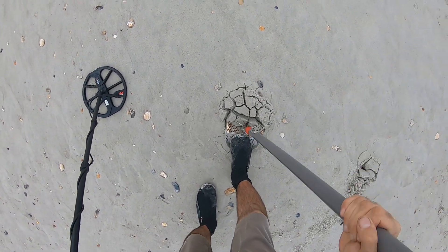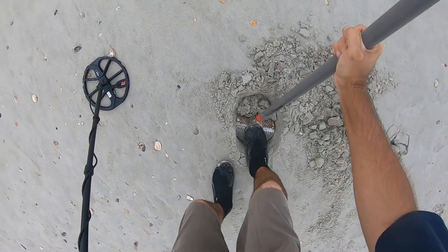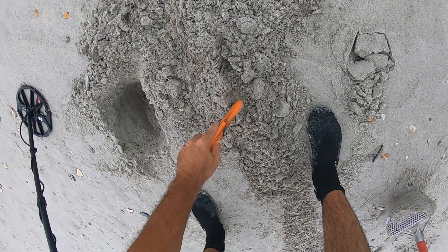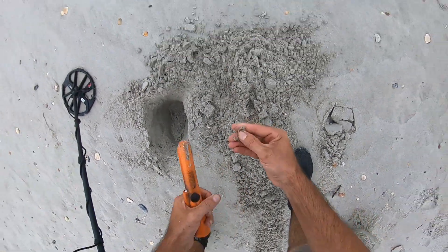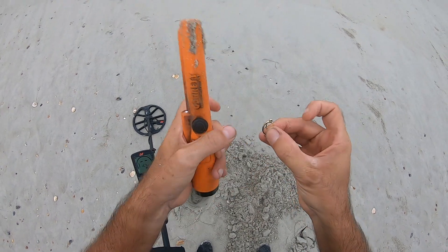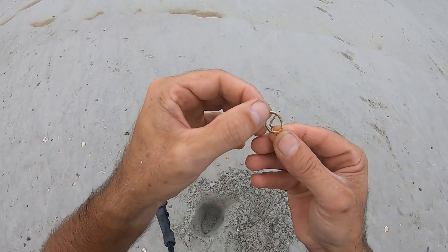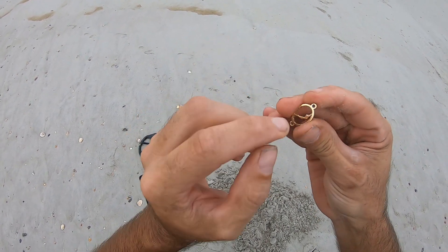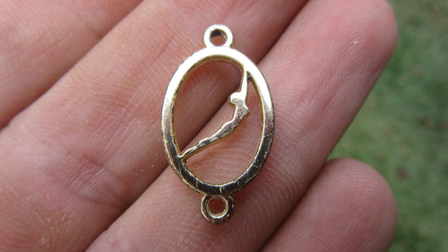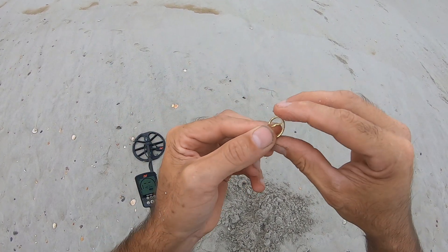I have an iffy signal here again — reading about a 1, jumping up to 17, so it's all over the place. Probably trash. Oh, look at that — I have a pendant! Somebody's diving. That's pretty cool. There's no markings; I believe it's just junk — not gold, I believe. Anyway, that's pretty cool.